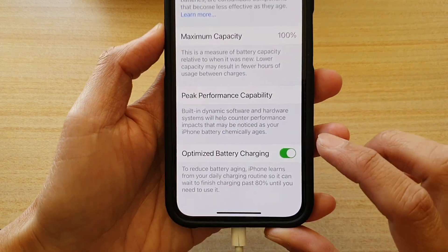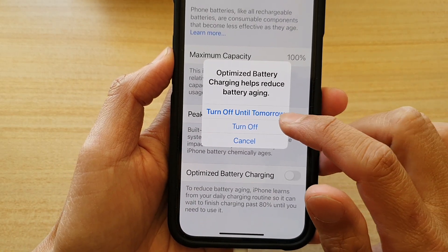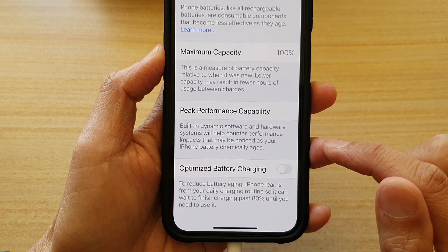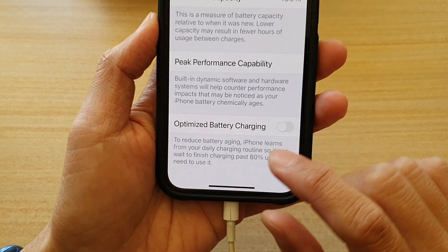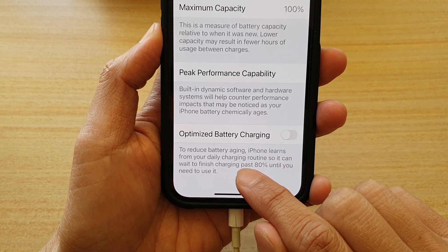In Battery, tap on Battery Health. Then go down and turn off Optimize Battery Charging — tap on that and then tap on Turn Off Until Tomorrow or Turn Off Completely.